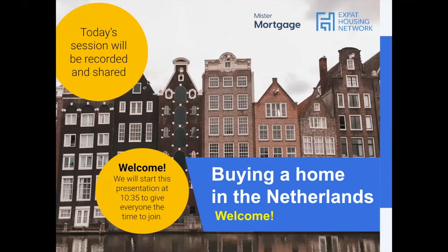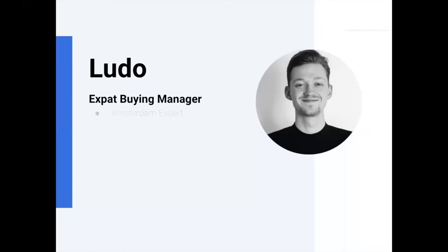First of all, I'd like to introduce myself. My name is Ludo. I am an expert buying manager, mostly focused on the greater Amsterdam area — Amsterdam, Zaandam, Haarlem, everything in the proximity of Amsterdam. I'm from the Netherlands, born and raised, have lived in the US for a couple of years as an expat, and then came back to the Netherlands to pursue my career here. I'm a proud father of two cats — if you're lucky, they might show up on screen today.